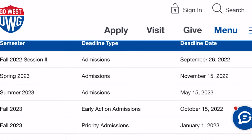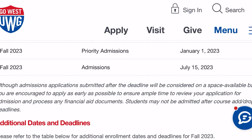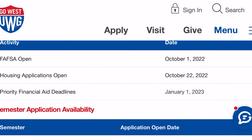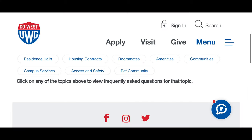These are the admission deadline dates, including FAFSA dates and housing application open dates — pay attention to these because they're very important. This is the FAQ page where you can click on frequently asked questions, covering residence halls, housing contracts, roommates, amenities, communities, campus services, access and safety, and the pet community.